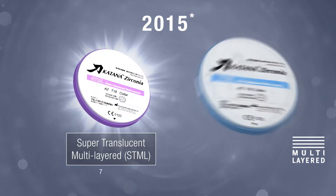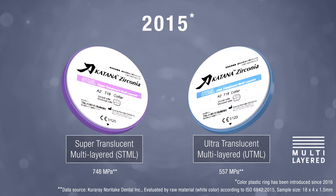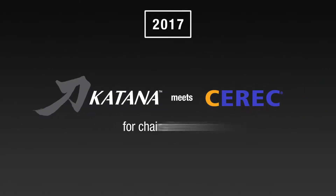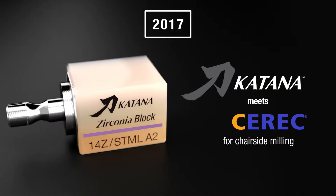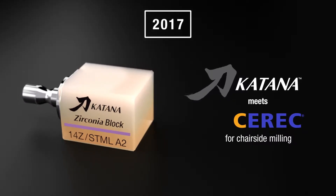In 2015, ever more innovative products were launched onto the market, including strong, super, and ultra-translucent materials. Then in 2017, two global brands — Katana and CEREC — joined forces. Now Katana aesthetic zirconia restorations can also be created and milled at the chairside.